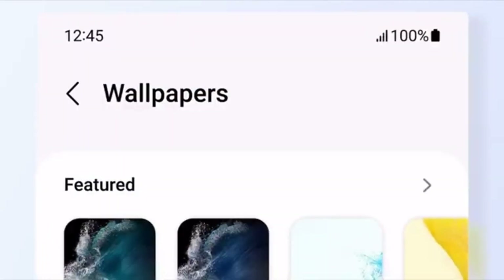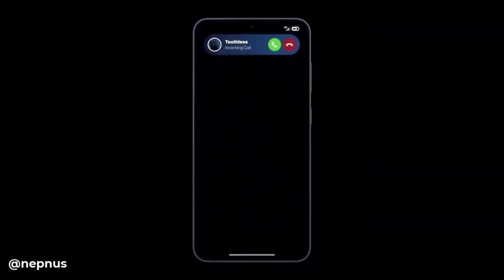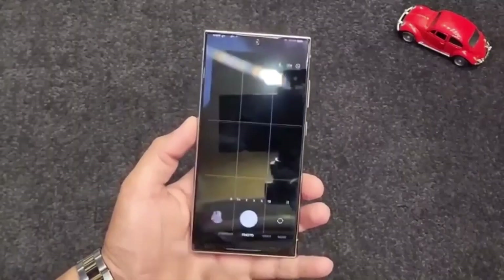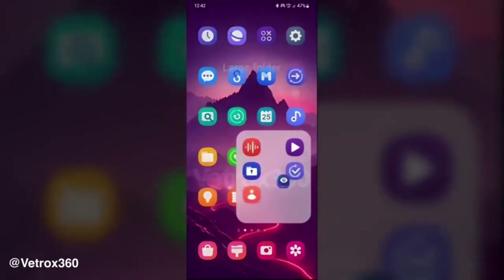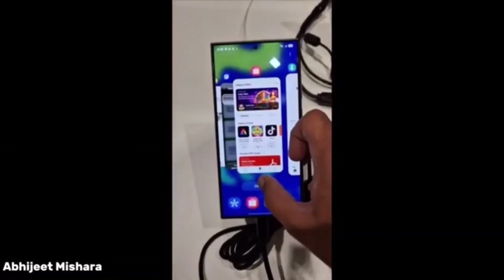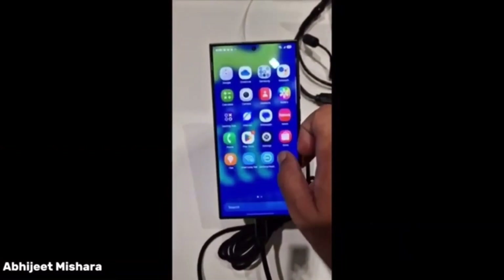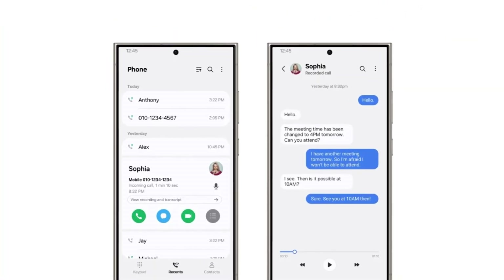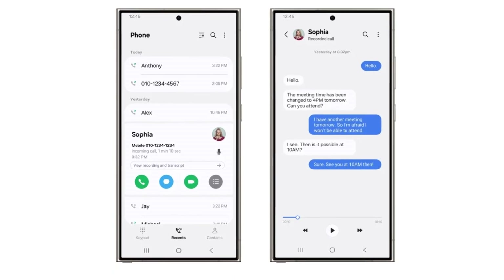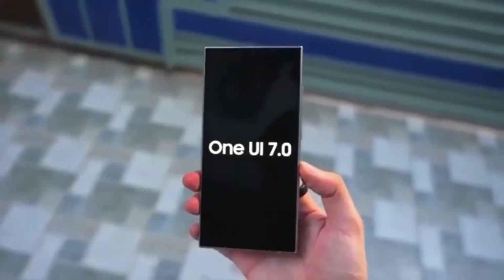The improved lock screen and always-on display feature a new Now Bar, ensuring essential tools like media controls and timers are at your fingertips. Lock screen clocks can now be resized, repositioned, or replaced with animated designs, offering unmatched customization. Widgets can display photos or provide shortcuts to tools like the QR code scanner. One UI 7.0 also introduces separate panels for notifications and quick settings, customizable layouts, and live notifications that provide real-time updates on activities like timers or workouts.